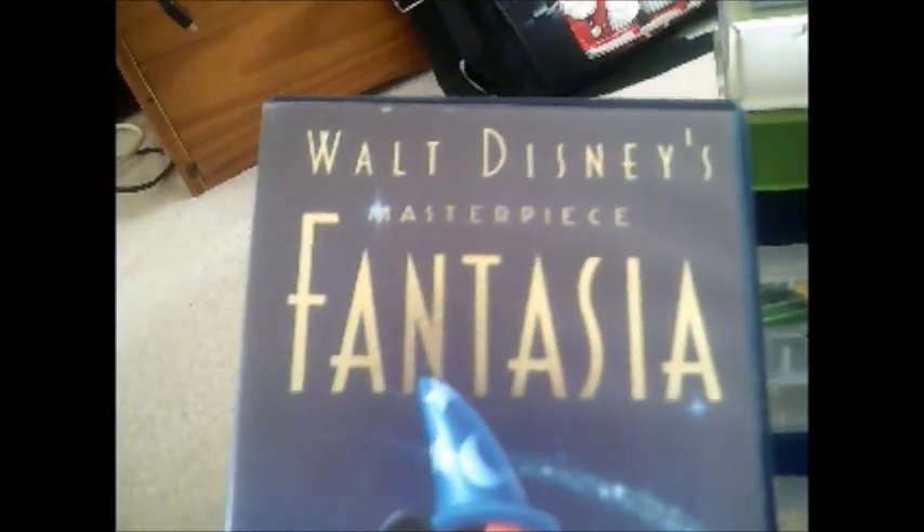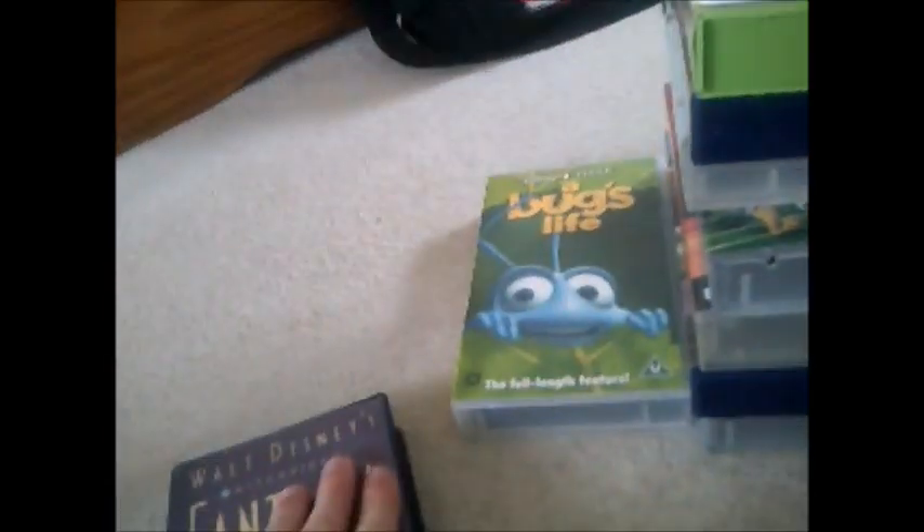Next one and it's Fantasia — another masterpiece. Here's the side and the back, and here's the tape for Fantasia. The print date is 29th of November 1991 — wow, that's the oldest tape there is.